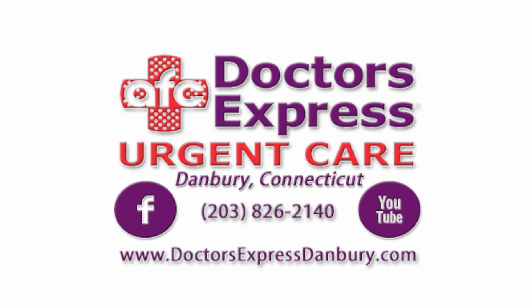This has been a Medical Minute from Doctors Express of Danbury, Connecticut. Like us on Facebook and visit our website at DoctorsExpressDanbury.com.